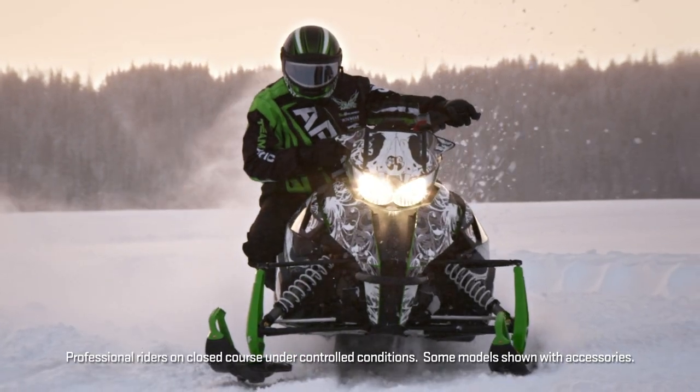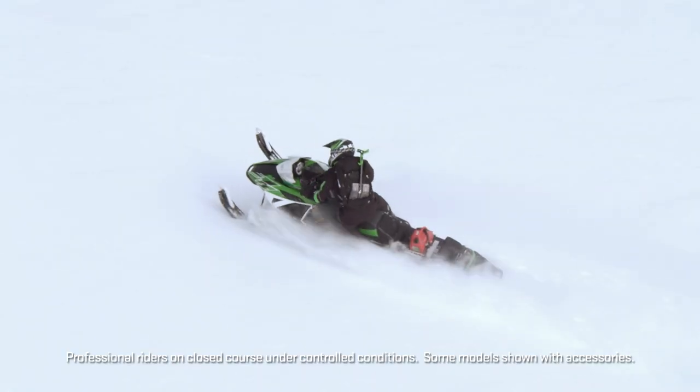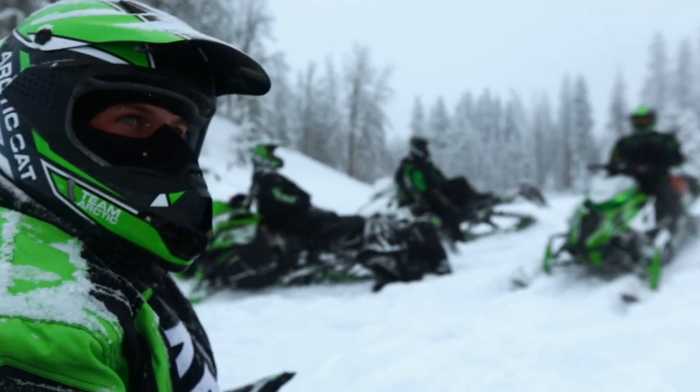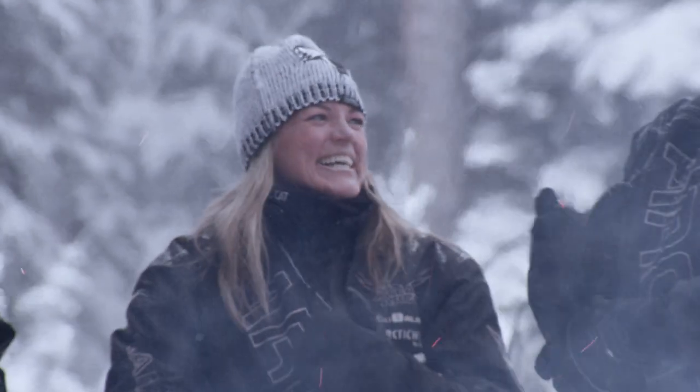Talk to any cat-to-the-core rider and they will quickly tell you exactly what they need to ride more: the right jacket, pants, boots, gloves, helmet. They'll paint a picture so clear of the gear they need, it makes our job, dare we say, easy.